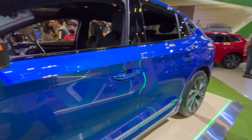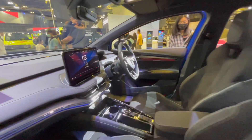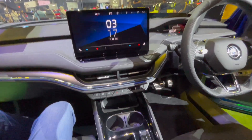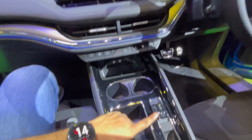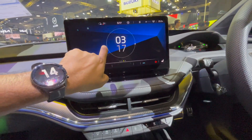Look at the interiors — they've got a very big touch screen. I'll try to put the specs somewhere on the screen. This is how it is, and this is the gear knob. It's a huge touch screen and it looks very premium.